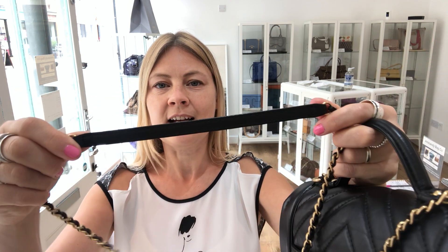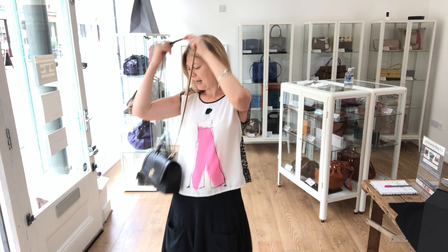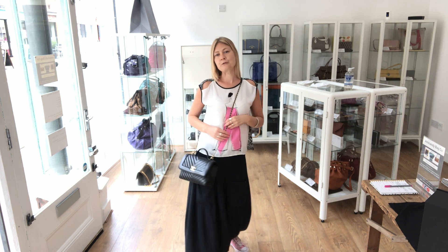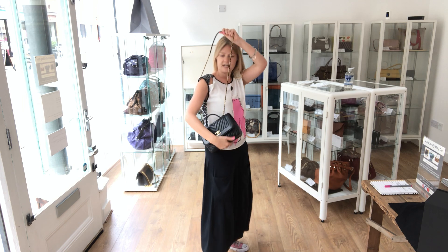It has, of course, got the top handle. It's got a long strap which is leather and chain, and you've got leather on the top where it goes on your shoulder. I'm just going to show you the size — the exact measurements are on the website, this is just to give you an idea. I'm about 5'4", a UK size 8-10. If you wore it as a shoulder bag, you're looking at it like that.